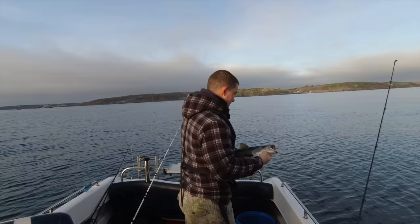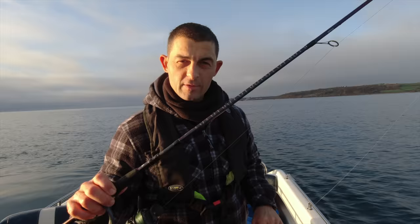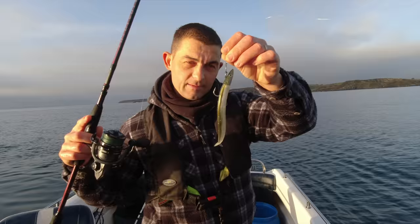Straight back — brilliant! Fantastic way to start. It's just an Abu Ike 7 to 24 gram lure rod, a Penclash 2 3000, 25 pound braid, 20 pound fluoro leader, and a little crazy eel.